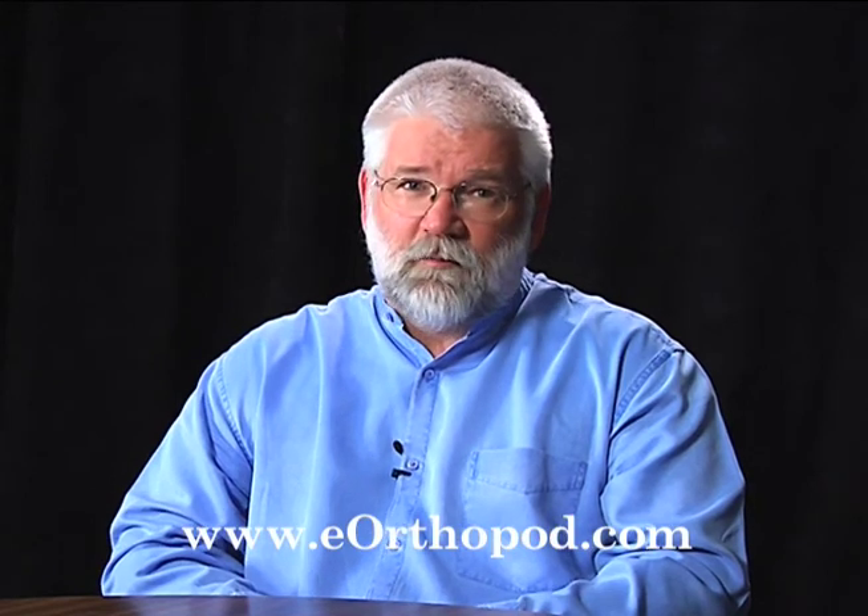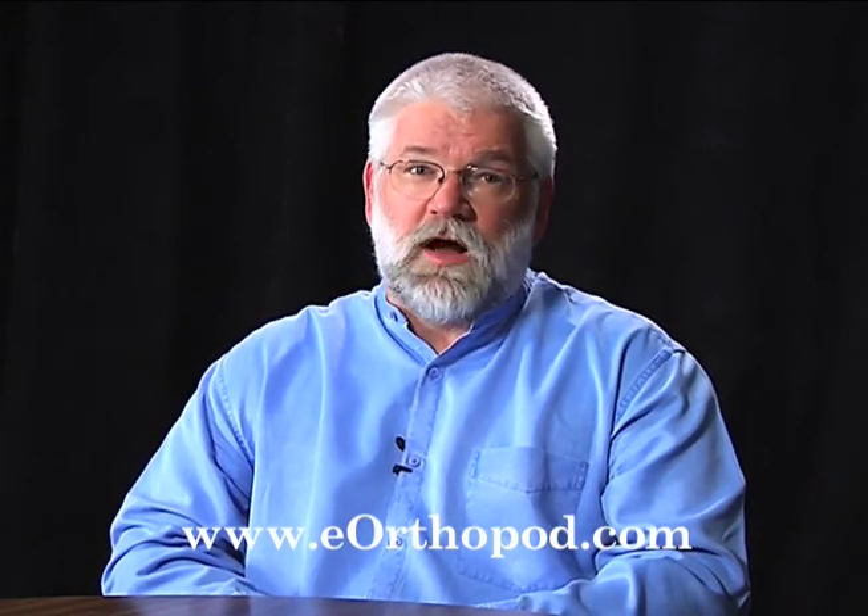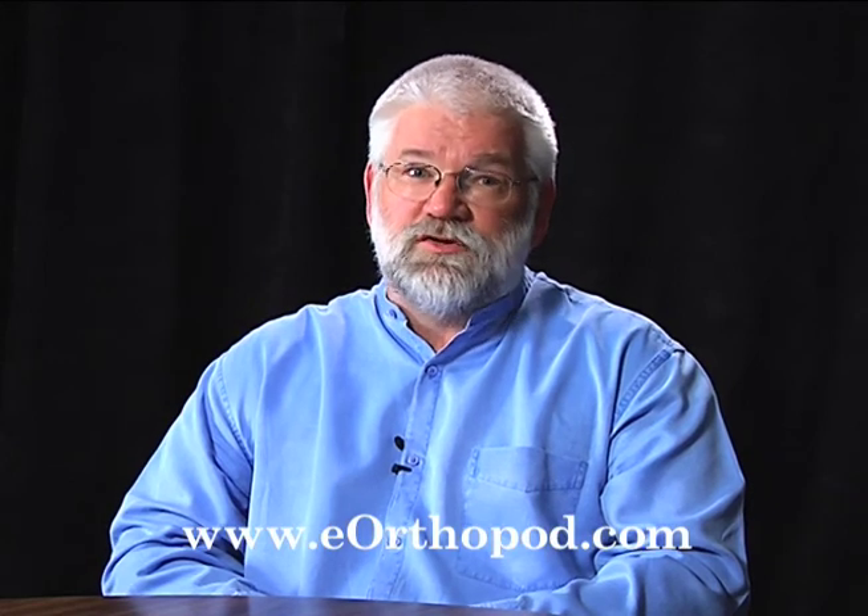Thanks for watching today. If you have questions about the topic we discussed today or any orthopedic topic, be sure to visit eorthopod.com. And if you're an orthopedic surgeon or healthcare provider interested in participating as a guest on eOrthopod TV, you'll also find instructions on how to apply to become a guest. Thanks for watching.